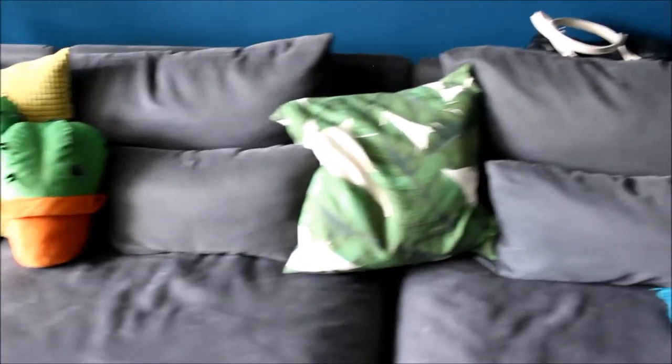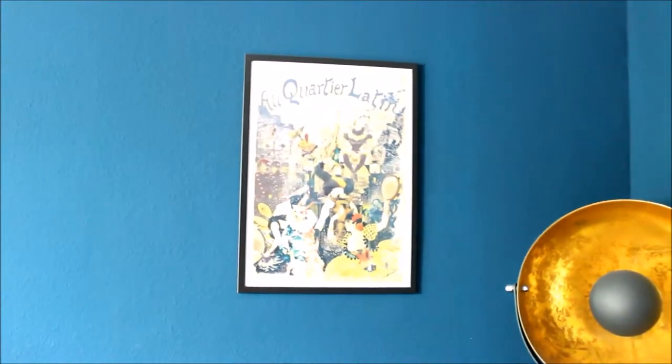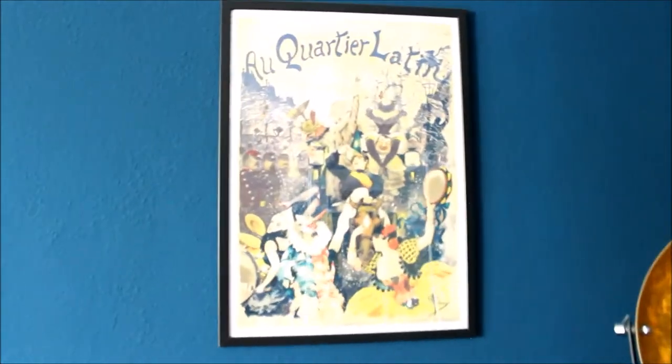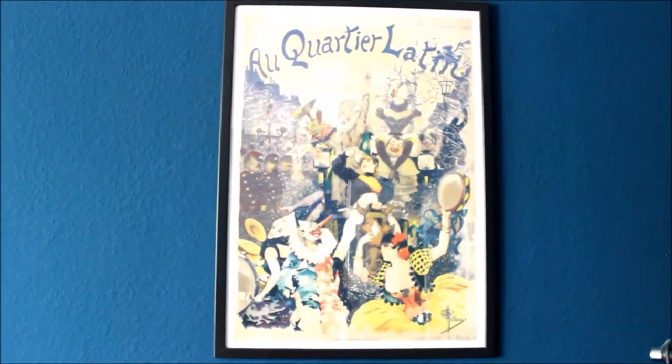We like to pick colors that complement the blue — some greens, yellow in the lamp, yellow in this poster that we got in Paris. We actually have a few prints that we bought in Paris to decorate our apartment with.